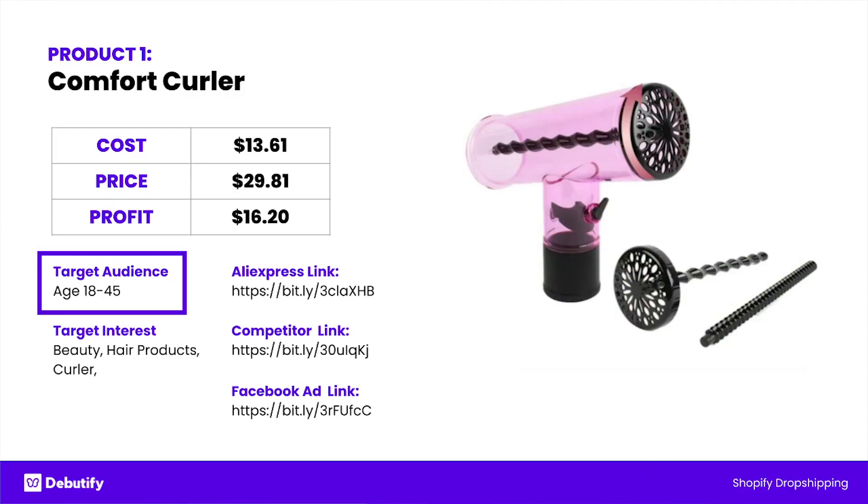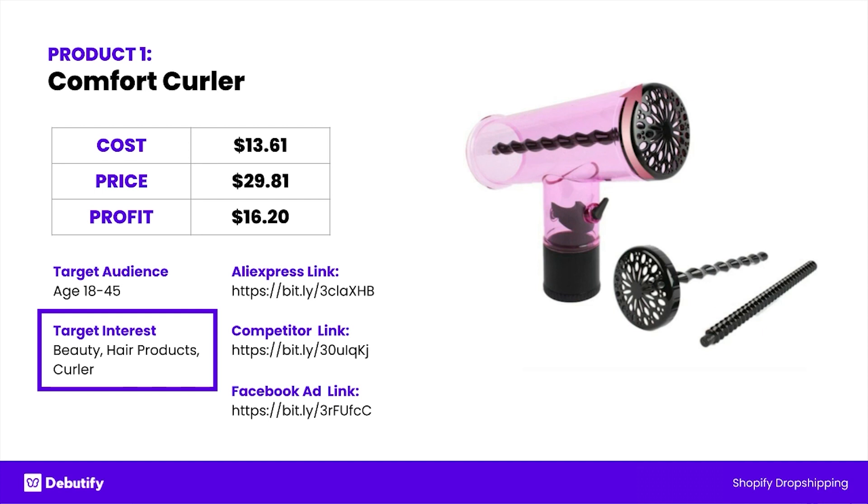I'm just going to go through in this whole video and give you all that you need to know — that is what we do in these videos. The target audience for the comfort curler would be 18 to 45, and the target interests are beauty, hair products, and curler. You can specify that by using a brand like Trezend.